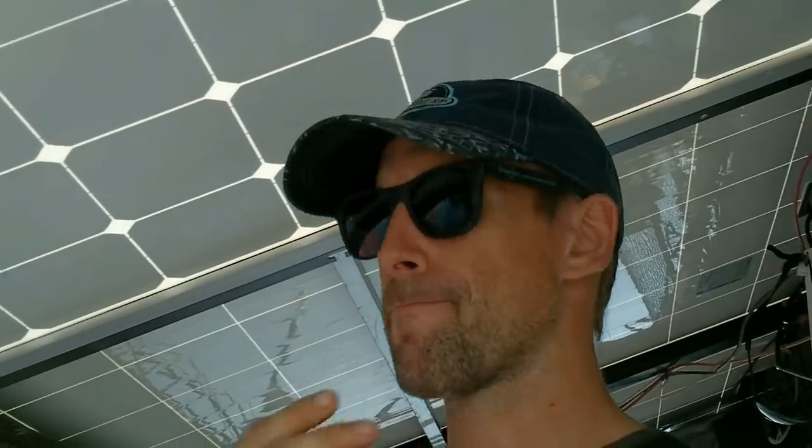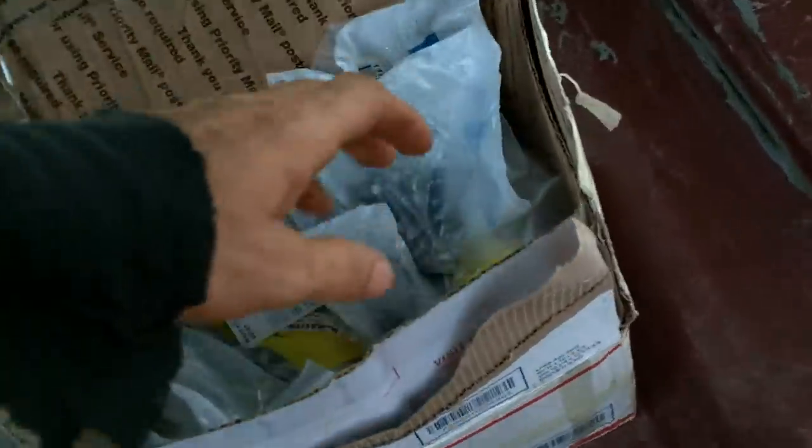A couple of quick lifestyle tips beyond that: whenever I buy food, I buy ingredients — I don't buy prepared food. So when I come out of the grocery store I have nothing I can eat on the spot except maybe a piece of fruit. It's healthier and it costs a lot less. And whenever there's something to solve, I don't use money to solve the problem first — I try to solve it without money. There's a tendency in our culture to immediately pay for something, buy something, call someone, or hire someone, but a lot of times you can solve problems just with some gumption.